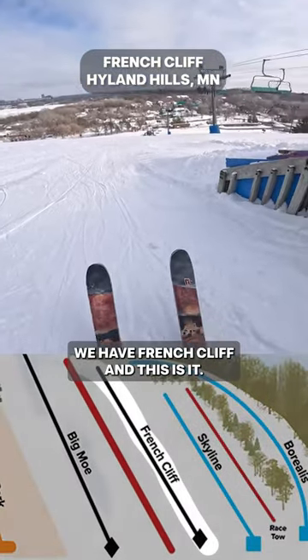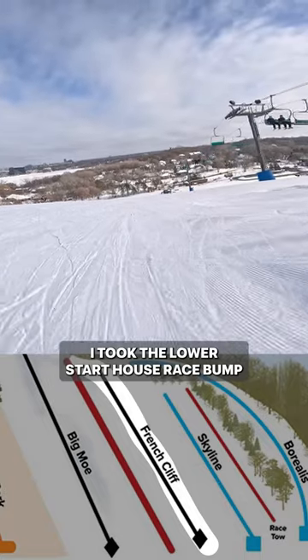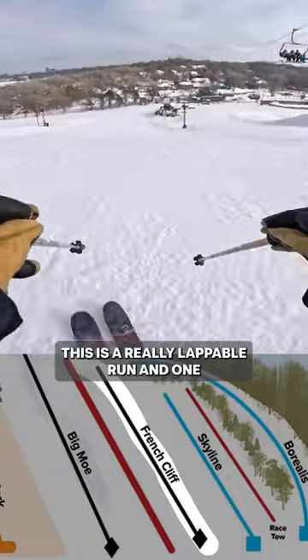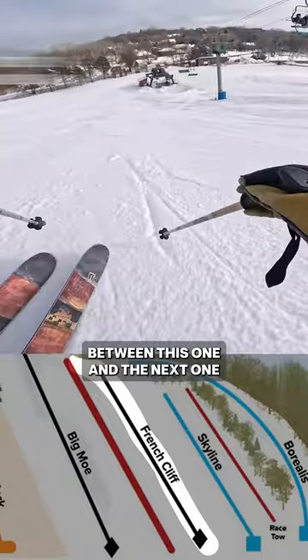Right next to it we have French Cliff, and this got a nice consistent pitch. I took the lower start because you have to kind of hike up to the bigger one, which is kind of a pain. I like to lap this — it's a really lappable run, and one I usually ski when I'm on the north side, switching between this one and the next one we're going to ski.